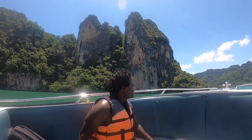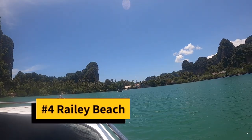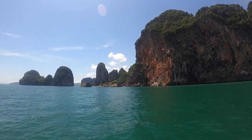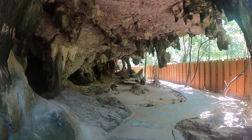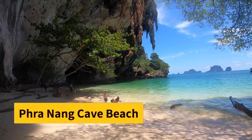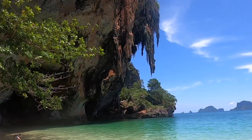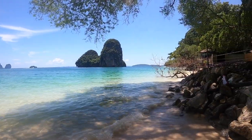Our final stop was not really an island. Railay Beach is technically a part of mainland Thailand, but because of the limestone mountains that surround it, it is only accessible by boat. We walked past the caves to see the beautiful Pranang Cave Beach. This beach combines the intrigue of the caves, stalagmites, hilly island views and beautiful blue water all in one spot.